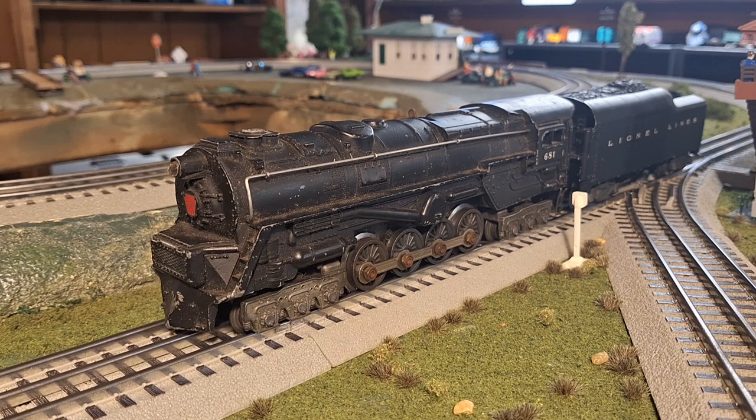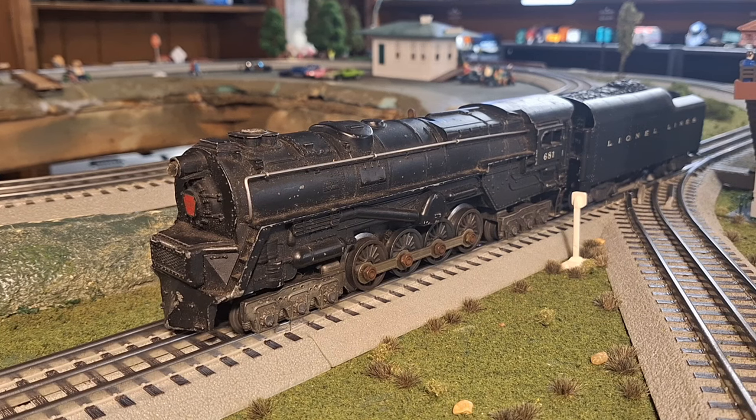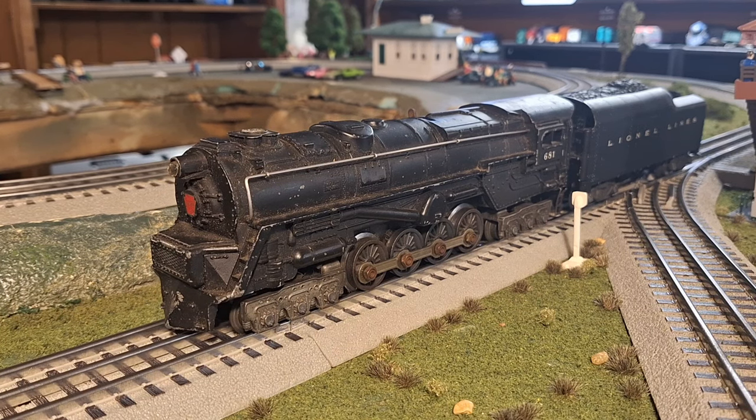In 1950, Lionel introduced the 681 turbine, which you can see on the track now. This engine was nearly identical to the 671 and 2020 turbines, except it now featured Lionel's newest innovation, Magna Traction. Now let's take a closer look at the 681.